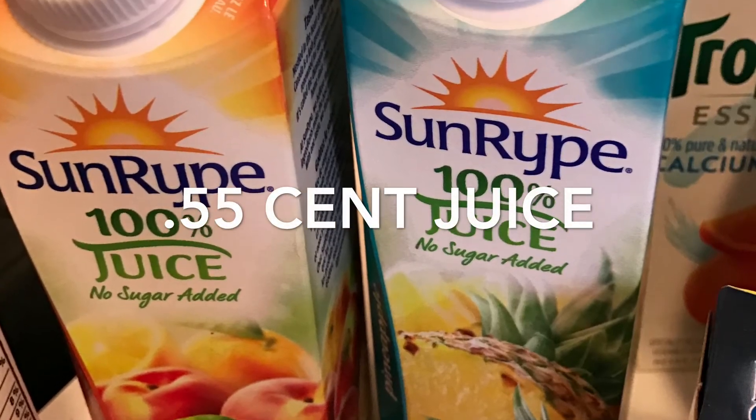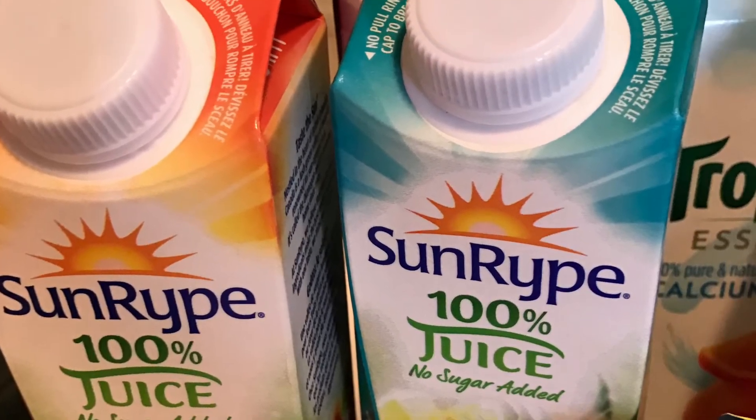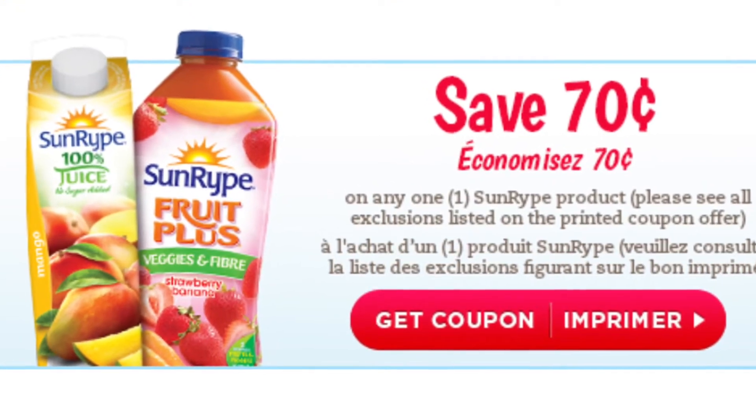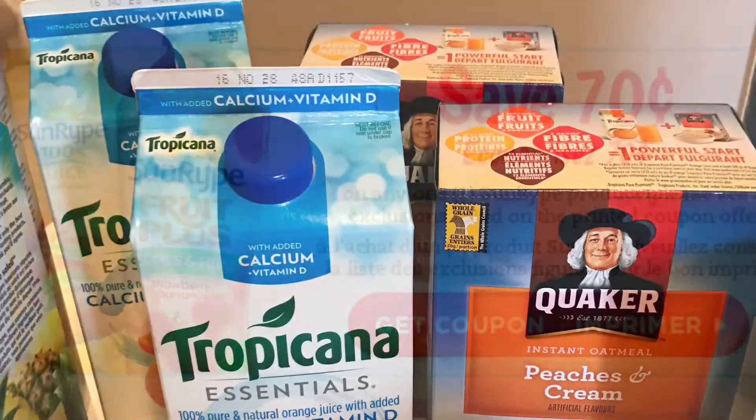The Sunripe Juices worked out to be $0.55 each. They were on sale at the Real Canadian Superstore, 4 for $5, and then I used $0.70 off coupons for each carton, printable from Sunripe.ca.